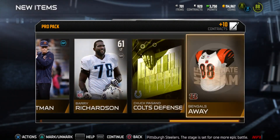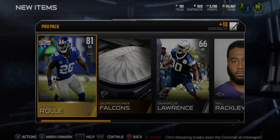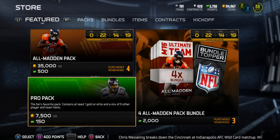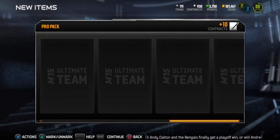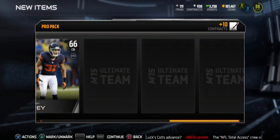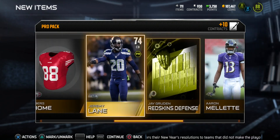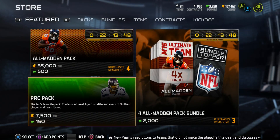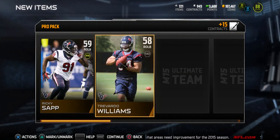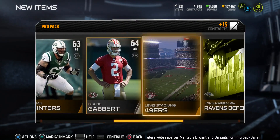First pack of the day — not looking too great on the pull. Nothing too great there. Going to the next pack — not trying to spend all my coins on pro packs right now, I'm waiting for that playoffs promo. We got Isaiah Fray, Redskins defense. Last card is Jeremy Lane. Going to open another one — Ricky Sap. Let's go ahead and open that large quick sell pack after doing the set first.